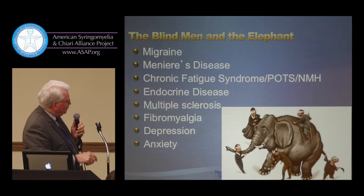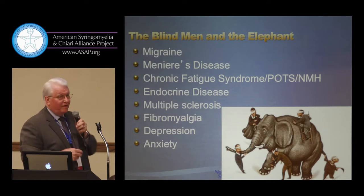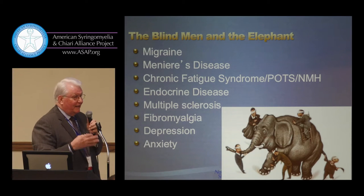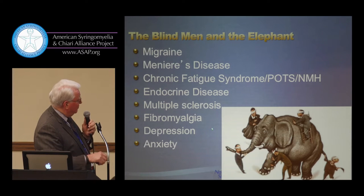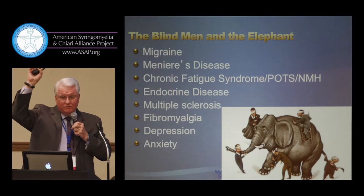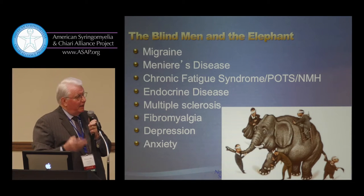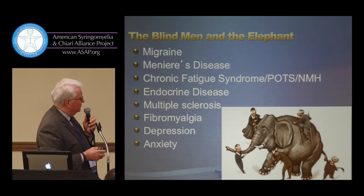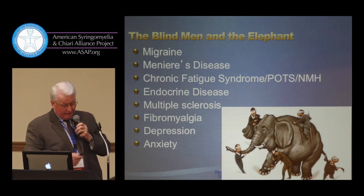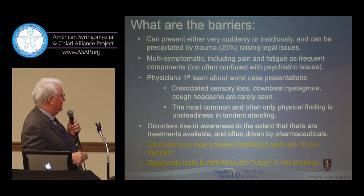Then there's the association with fibromyalgia, which occupies about 35% of rheumatology practices. When we compare symptom for symptom, many patients — how many here have been diagnosed with fibromyalgia? — you have pain, achiness, a little headache, and you look like fibromyalgia. Physicians want to distance themselves because they're not sure how to treat it and don't want to give narcotic medications. The barriers include presentation that can occur either suddenly or insidiously, and about 25% of patients get worse following trauma, which steers physicians away — suggesting secondary gain or litigation.